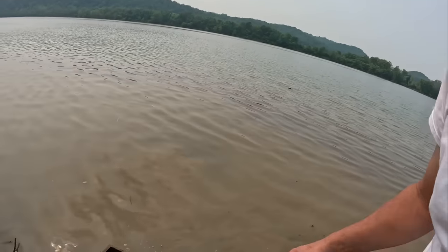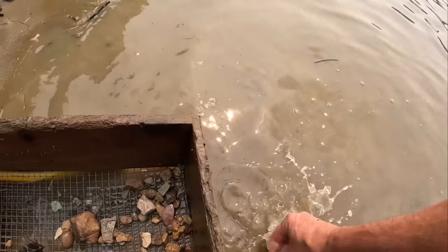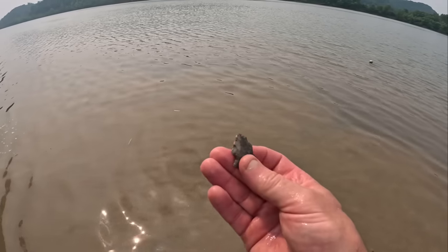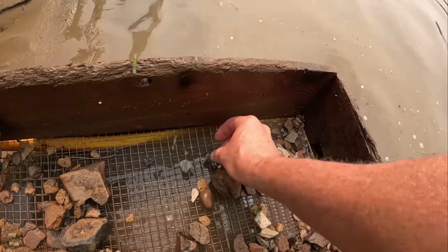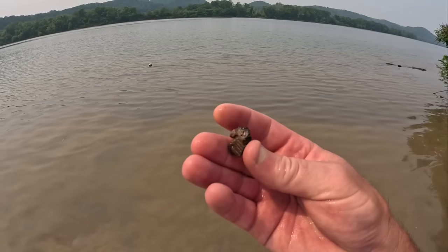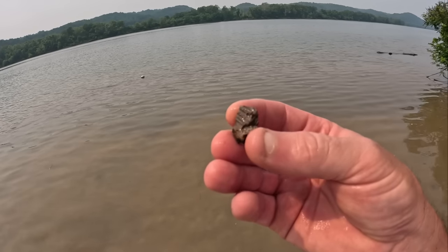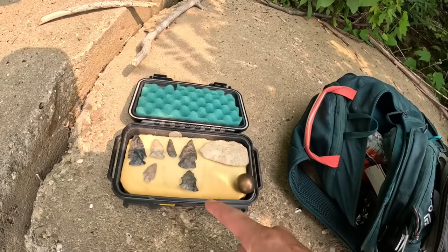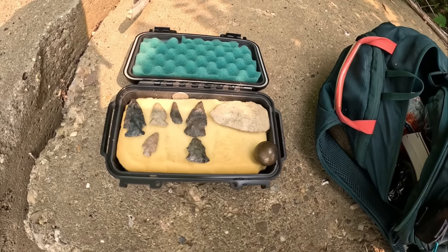Look down in here — we got another one. Looks to be another Hopewell point — look there. That's pretty much sharpened down, but that's another Hopewell point. And of course your flakes. Right here's a small piece of Indian pottery — it's really small, not worth keeping really, but you can see some of the lines that were designed into the side of it. Another Hopewell — these two are the same type of points. You can see the similarities; this one's just sharpened down a little bit farther.